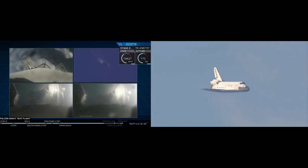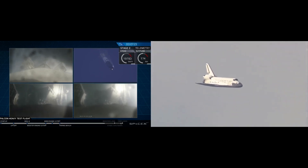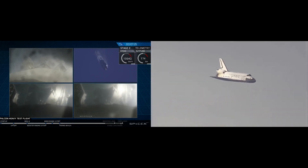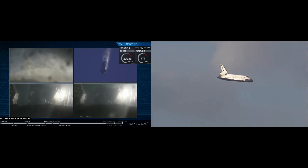Center core entry burn shut down. And even though those look very similar, those two booster views are actually representing different boosters. They're about to begin their landing burns.